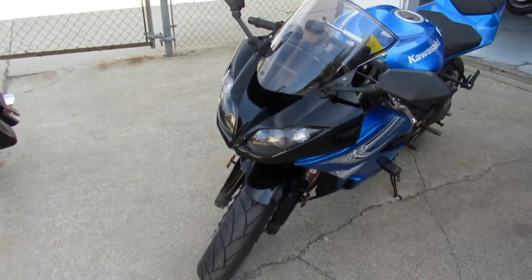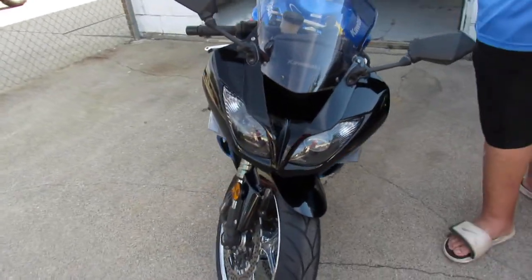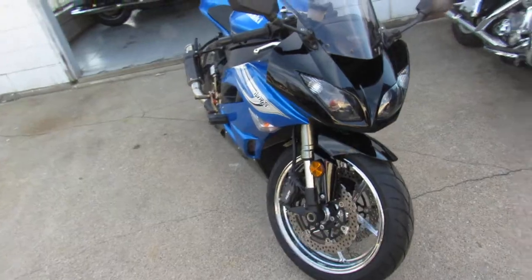Today I'm going to show you the 2011 ZX6R which is for sale with only 5,268 miles.